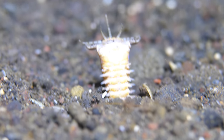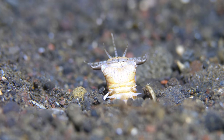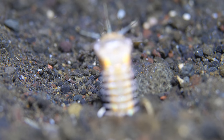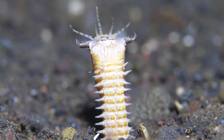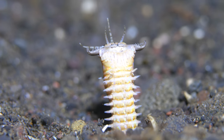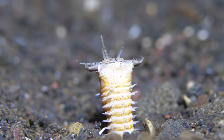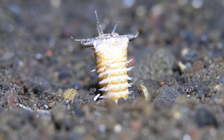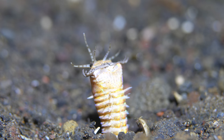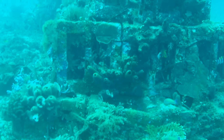Finally we get to the bobbit worm. This is the stuff of nightmares. You can see it sits just above the sand waiting for movement. As the guide waves his wand over it, you can see there are five little feelers on top of the worm detecting water movement, waiting for a fish to come up above it. When it senses the fish, it will lunge forward and close its four serrated jaws. These things are terrifying — they're maybe half an inch in diameter.